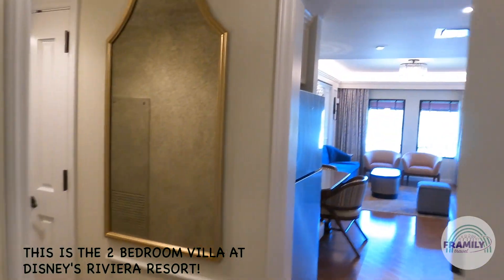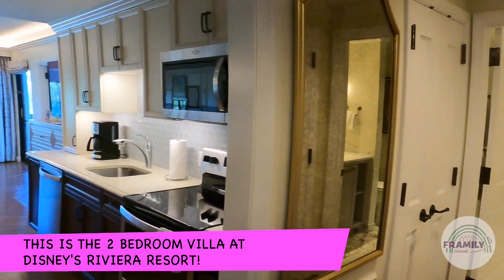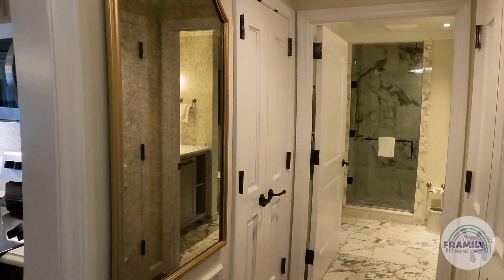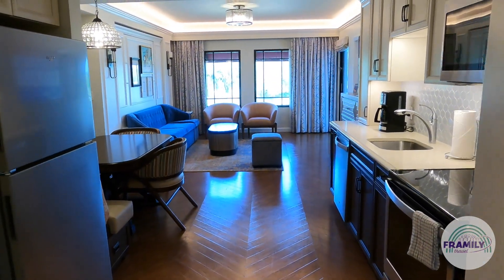This is room 8335. This is a two-bedroom Disney Vacation Club villa. This is the main room. This villa sleeps 9.